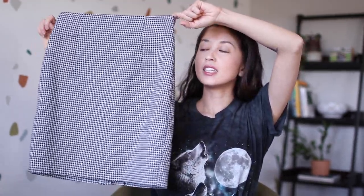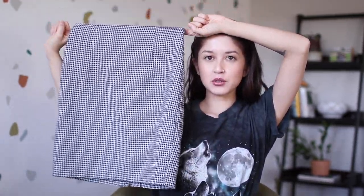I guess I'll just dive in before I start talking about everything. I'm going to pick from the pile and we'll see what happens. So this is the first item that I found — it is this cute mini houndstooth skirt.